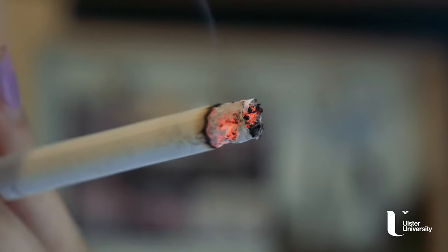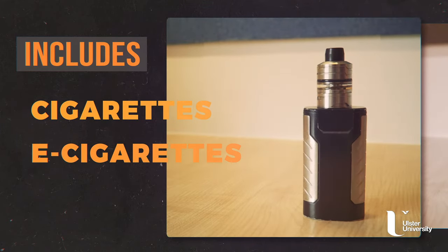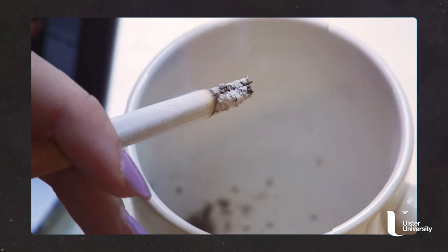Smoking indoors is banned. This includes cigarettes as well as e-cigarettes. If you do need to smoke, head outdoors to a designated smoking area.